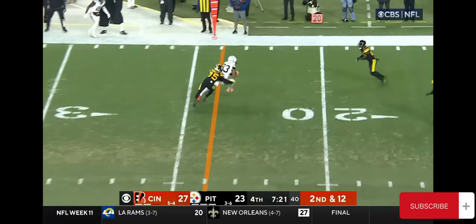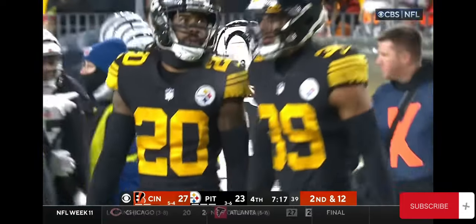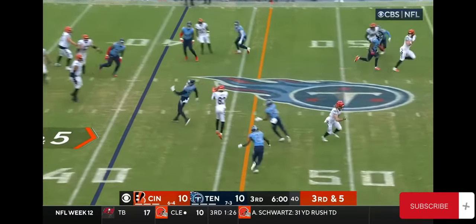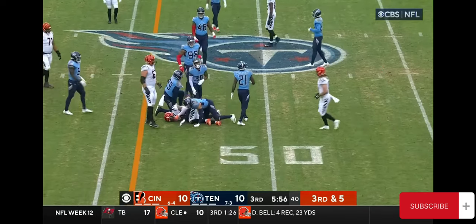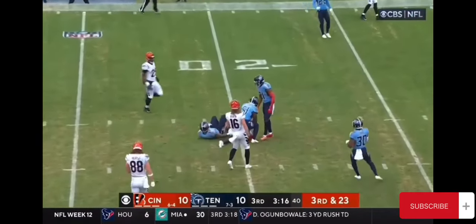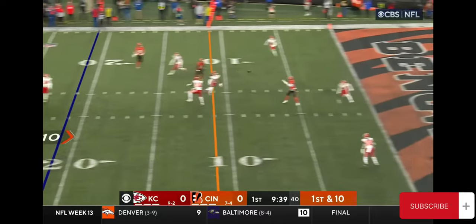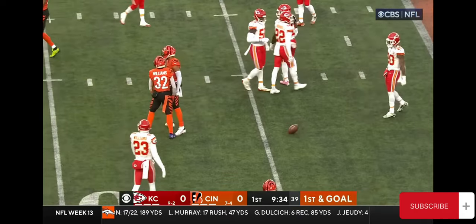Burrow, and that's complete to Tyler Boyd. Play clock winding down, Burrow takes the snap, gets rid of it quickly, and the catch made by Boyd for a first down. Burrow, side toss underneath to Boyd. First and 10 from the 21, at the 5. That is Boyd holding on.